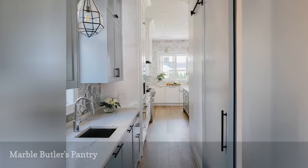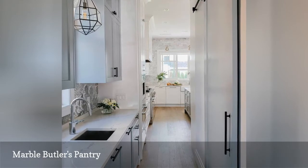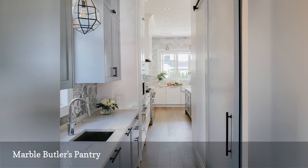This stunning Butler's Pantry from Carly Christina Design — the idea is for the space to blend perfectly into the rest of the kitchen, not stand out as a separate room.